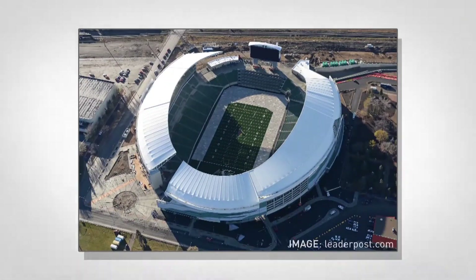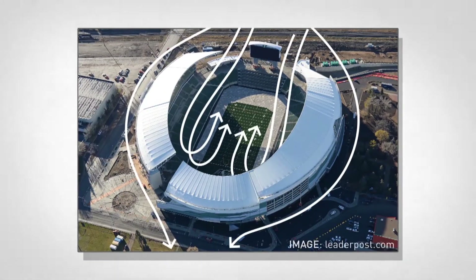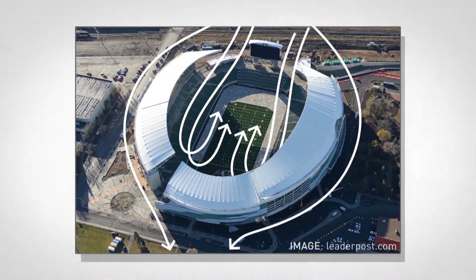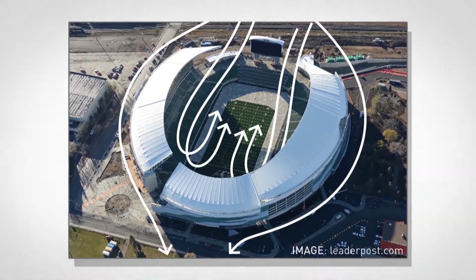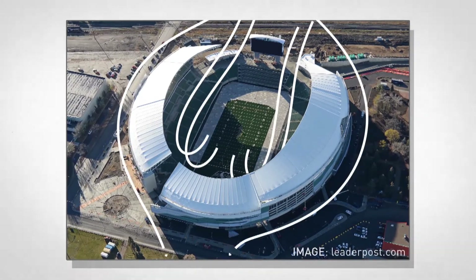The winds can also be tricky if the prevailing wind is blowing in the opposite direction. If a south wind was strong enough, it would blow into the stadium, hit the seats on the north side, and then travel back towards the south on the field.